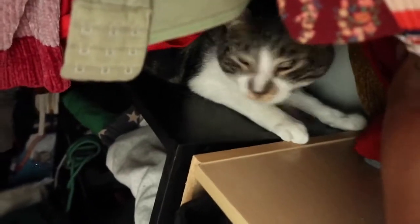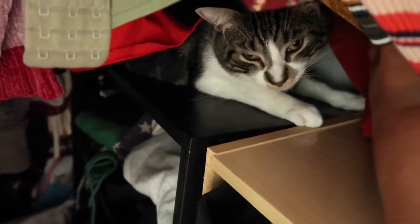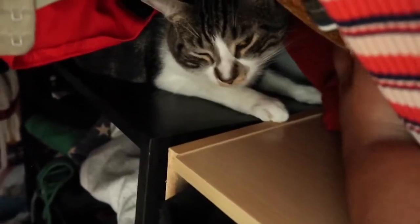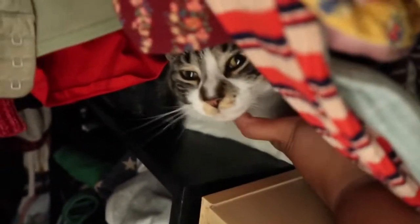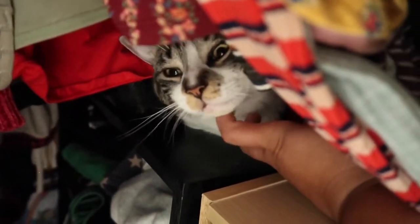Yep, look at him — Boom! Hi honey, hi baby, say hi! He's always in my closet, guys. Oh my god, this closet. You're so handsome, look at those eyes!